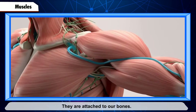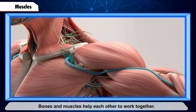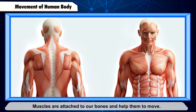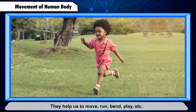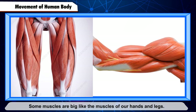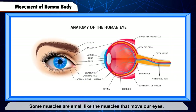Bones and muscles help each other to work together. Muscles are attached to our bones and help them to move — they help us to move, run, bend, and play. Some muscles are big, like the muscles of our hands and legs. Some muscles are small, like the muscles that move our eyes.